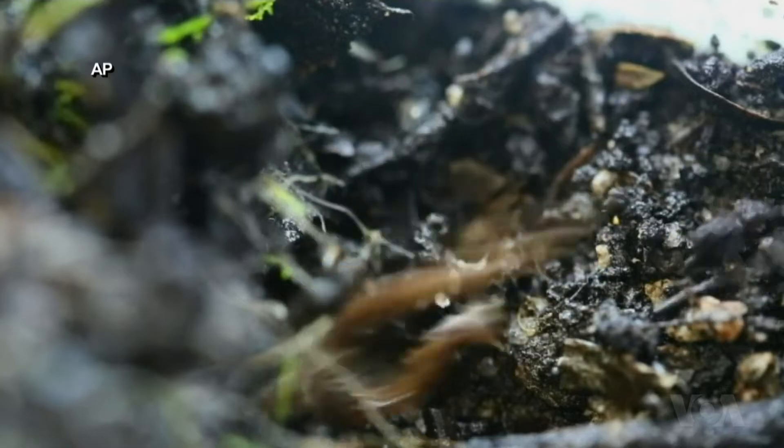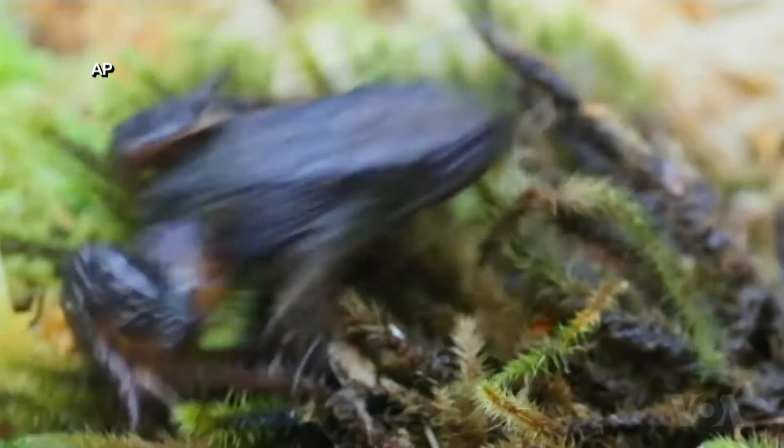They live predominantly underground or at least under substrate. But Rubble and Uda had no trouble finding them. The dogs were able to locate the exact site where the frogs were calling from much, much quicker than what we could do just by using ears.